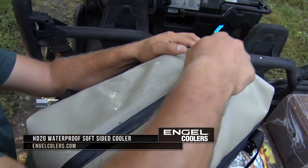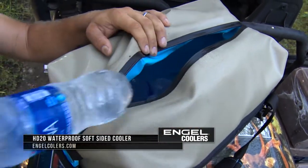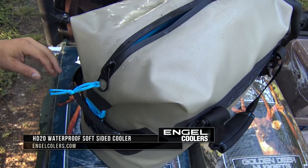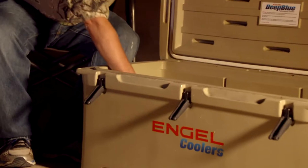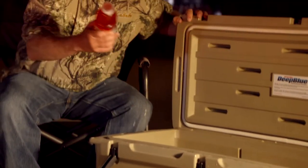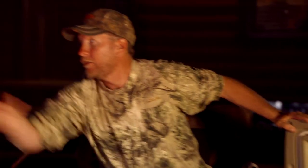From little bitty soft-sided ones that we can throw a few handfuls of — half a dozen drinks in there, a little bit of ice, some snacks — all the way up to full-fledged lunches when we're out for long periods of time, and we know it's going to keep everything good and cold.